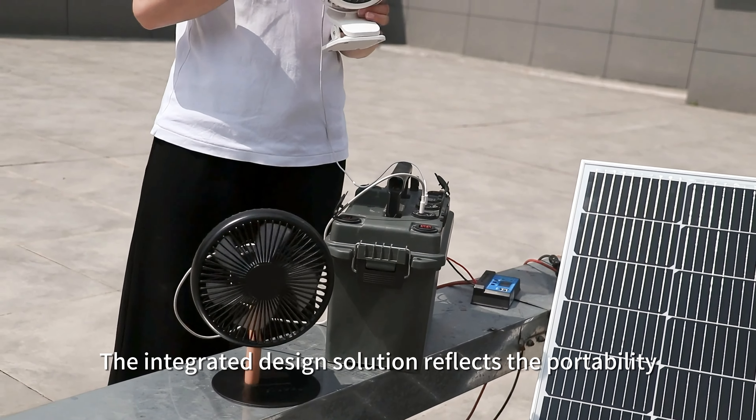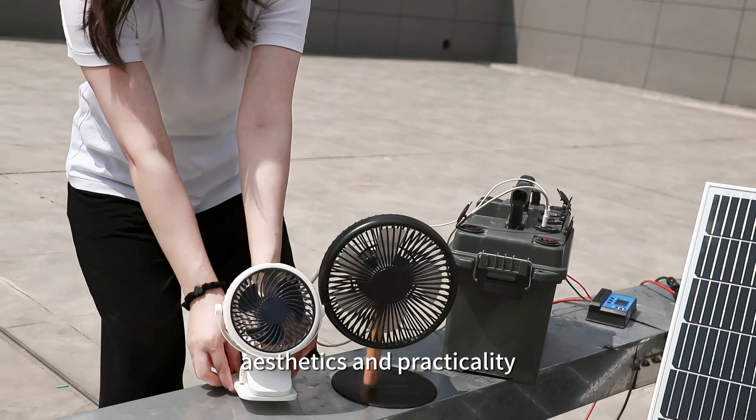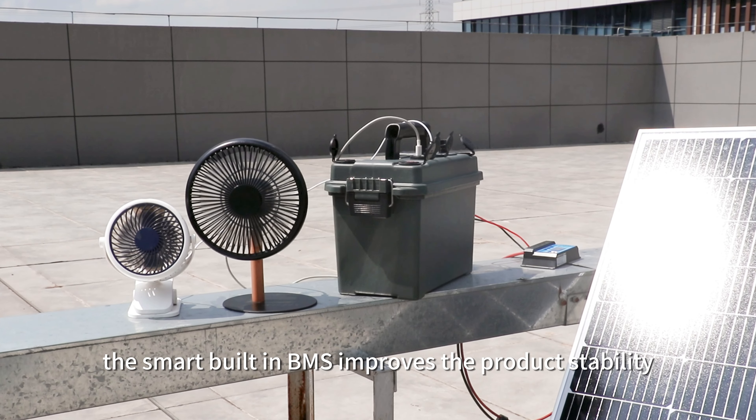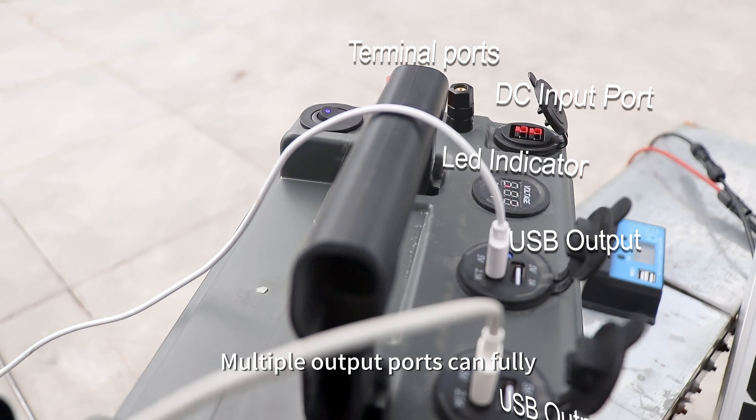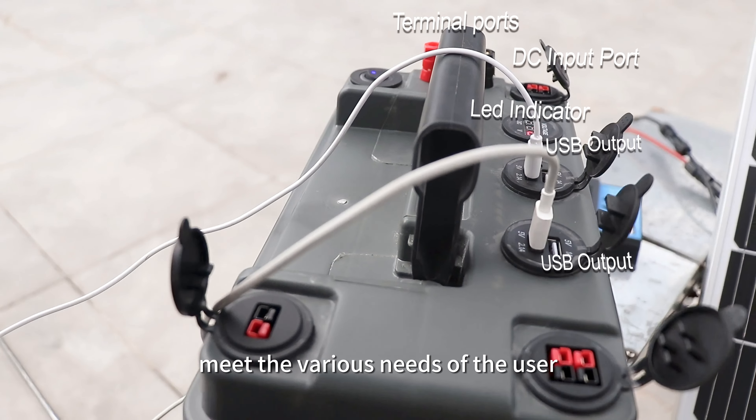The integrated design solution reflects the portability, aesthetics, and practicality. The smart built-in BMS improves the product stability. Multiple output ports can fully meet the various needs of the user.